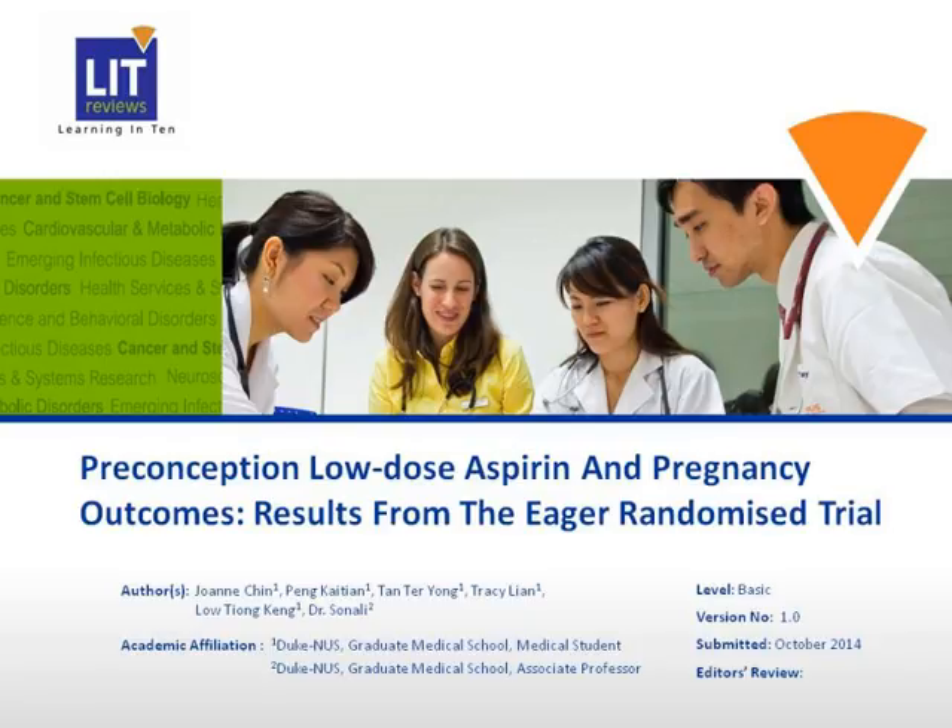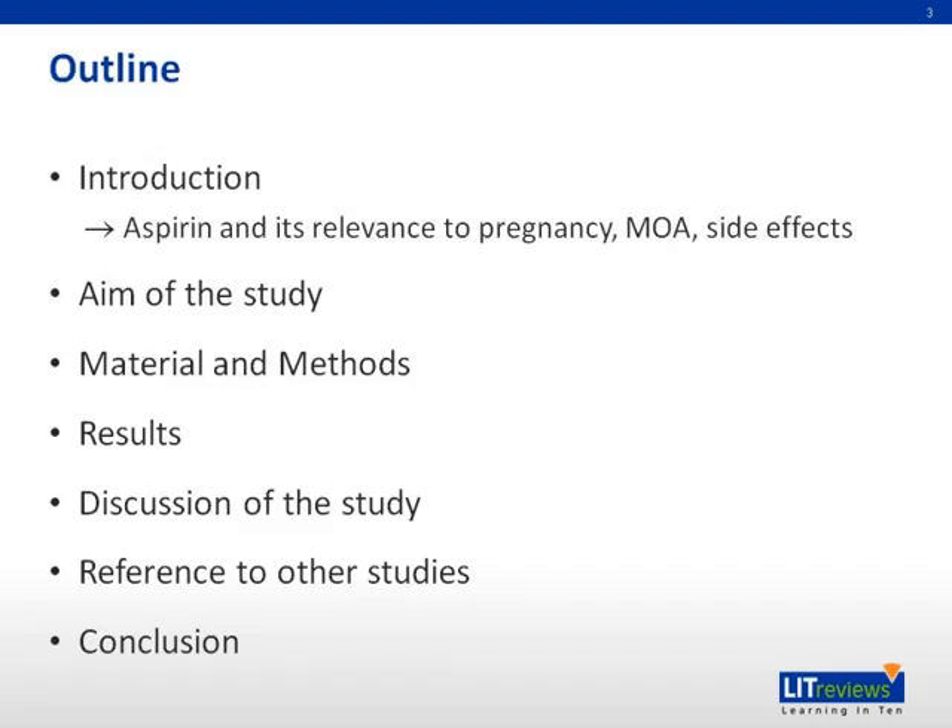We will be starting our presentation on preconception low-dose aspirin and pregnancy outcomes — results from the EGLE randomized trial. This is the outline of our presentation: we'll start with an introduction, talk about the aim, materials and methods, results, and then have a discussion with reference to other studies.